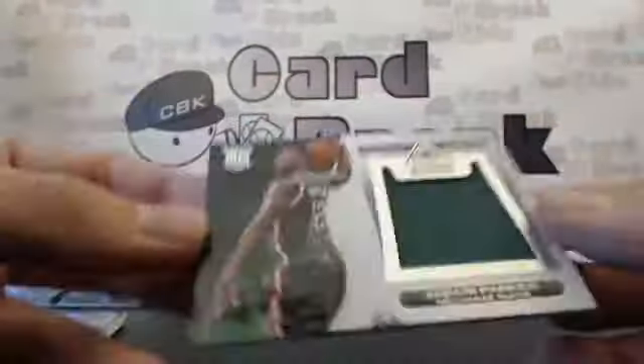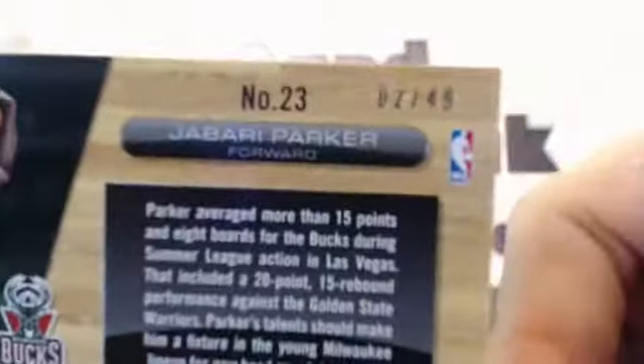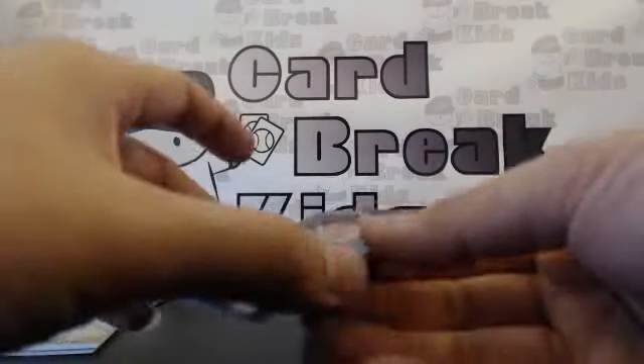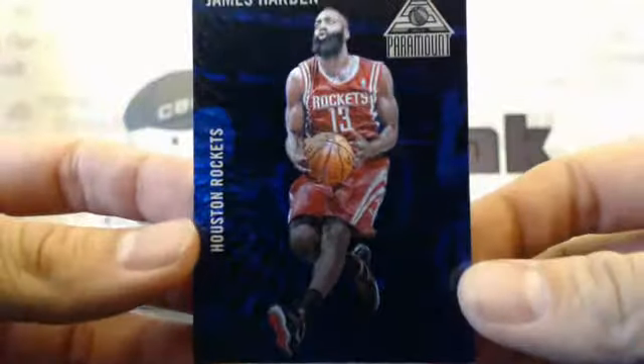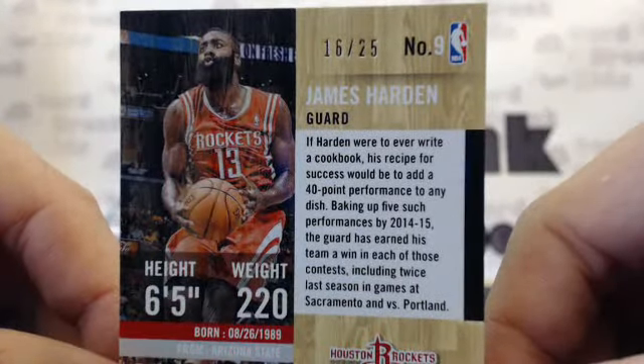Next one — the right Buck this time, get it right — Jabari Parker, number 2 out of 49. Then we have James Harden, number 16 out of 25. James Harden everybody!